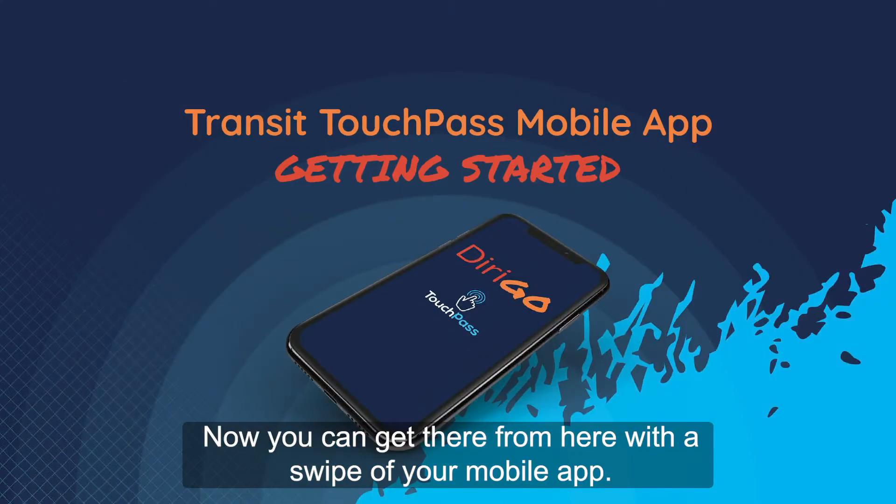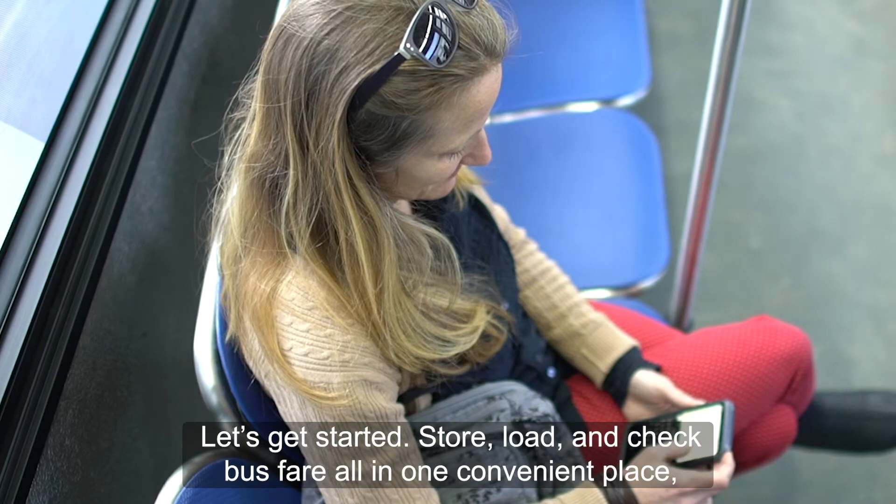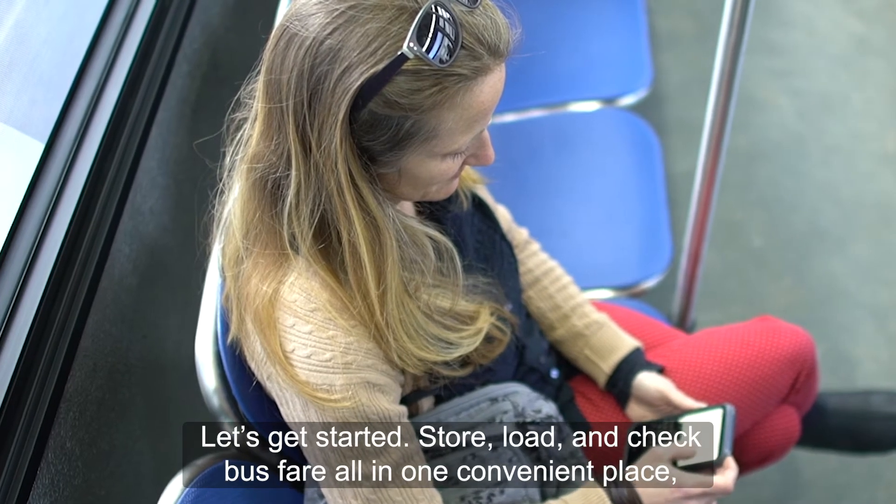Now you can get there from here with a swipe of your mobile app. Store, load, and check bus fare all in one convenient place — your smartphone.